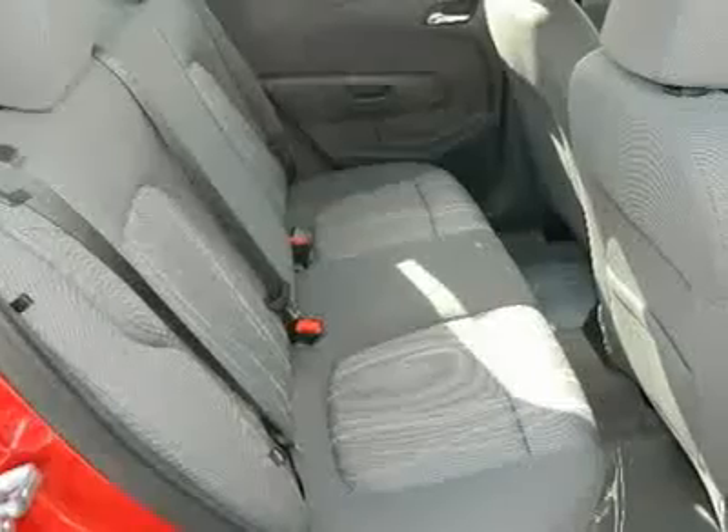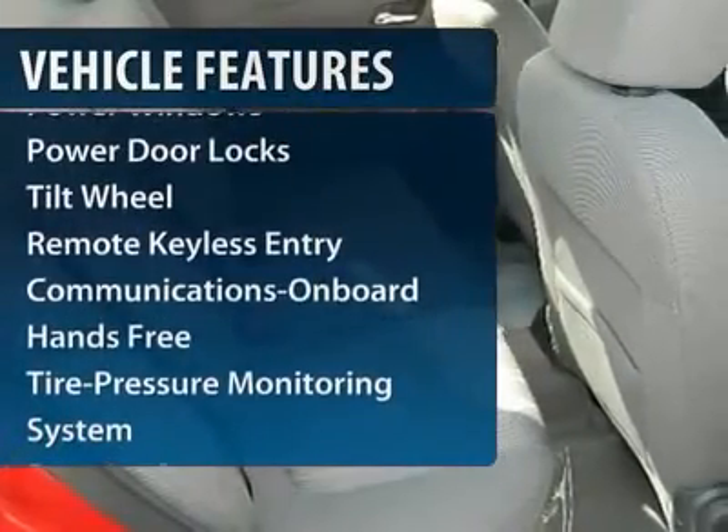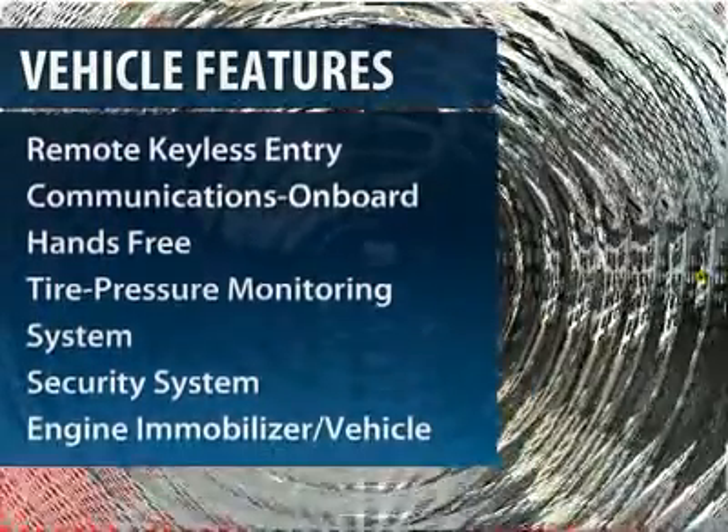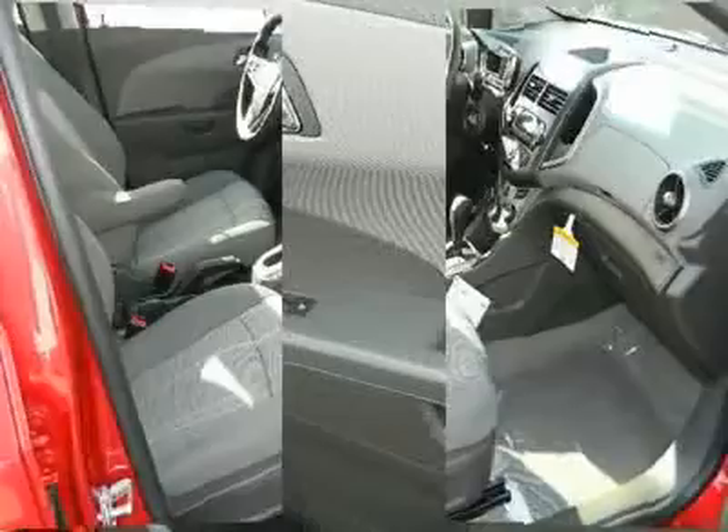Here are some of this vehicle's great options: anti-lock braking system, traction control, power steering, front air conditioning, aluminum wheels, and floor mats.